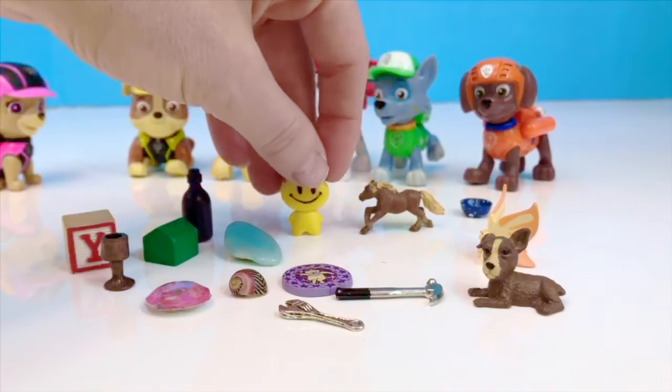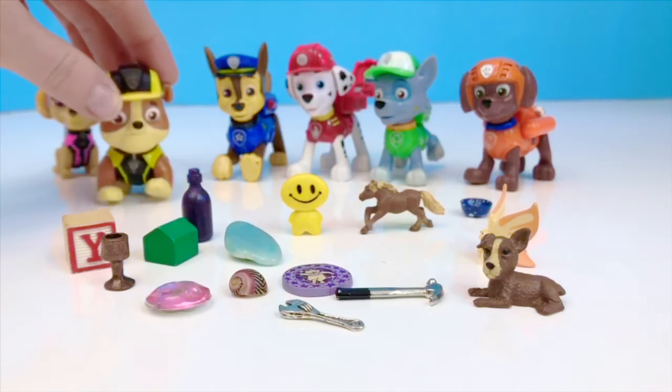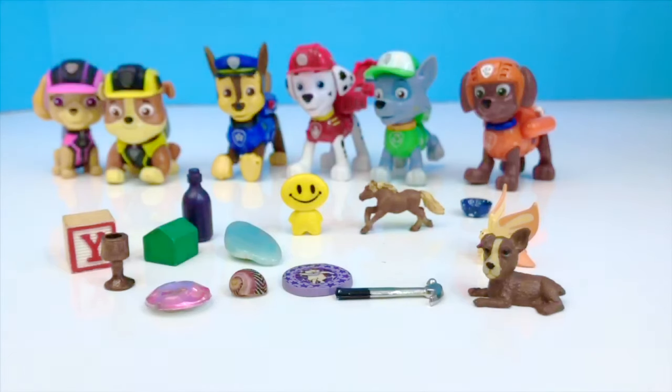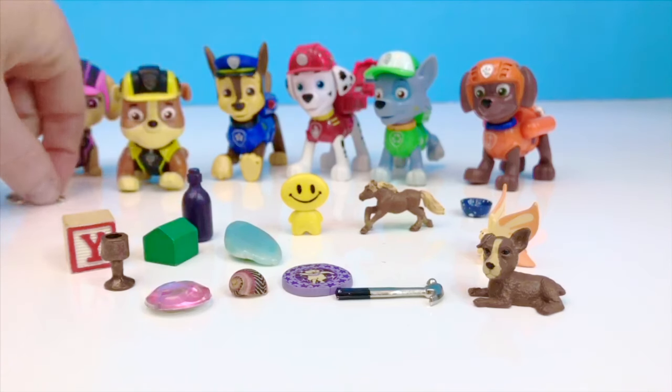Do you want to try again? Okay, this time Rubble will take an object away. I'm going to cover your eyes. Rubble will take an object away and he's hidden it behind his back. What do you think is missing? The wrench! You got it. Good job, Tiny Treasures Mini. Rubble likes his tools.